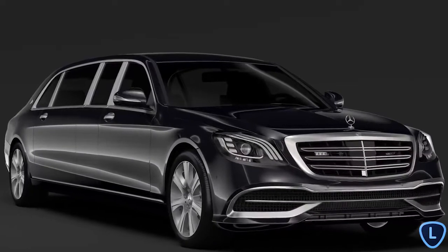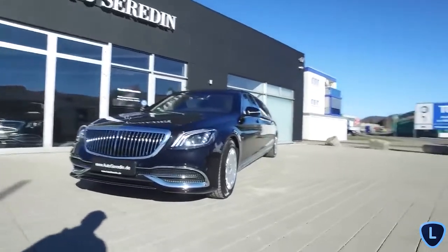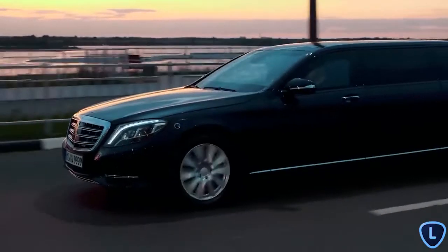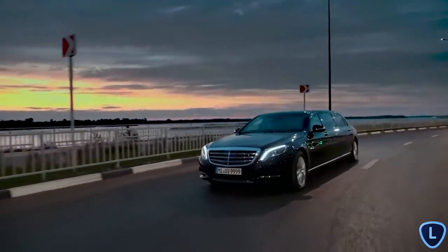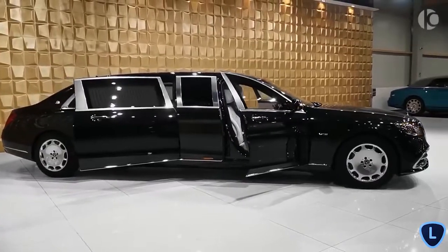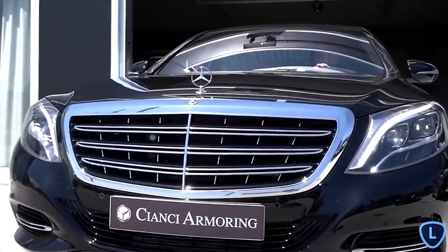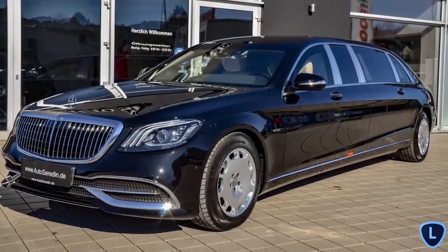Mercedes S650 Pullman. It's not easy to improve on perfection, but Mercedes has managed to do exactly that with their Maybach S650 Pullman edition. Measuring just over 21 foot, the S650 Pullman is 41 inches longer than the standard Maybach sedan, allowing for an upgraded interior and a whole lot more road presence. Exterior-wise, apart from the stretched body, this Pullman features a redesigned vertical bar grille with a chrome mesh insert, some new headlights and plenty of smart-looking LED lighting.